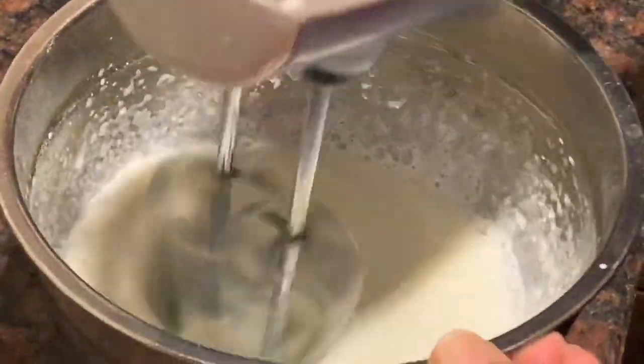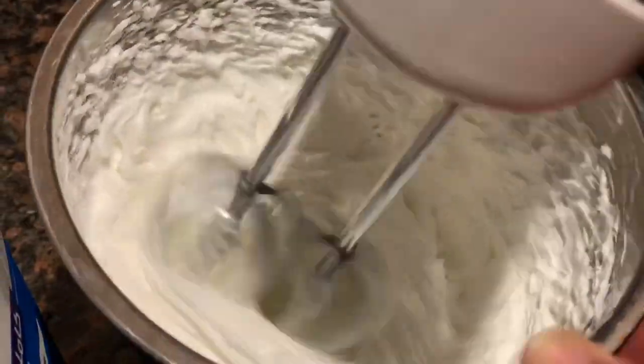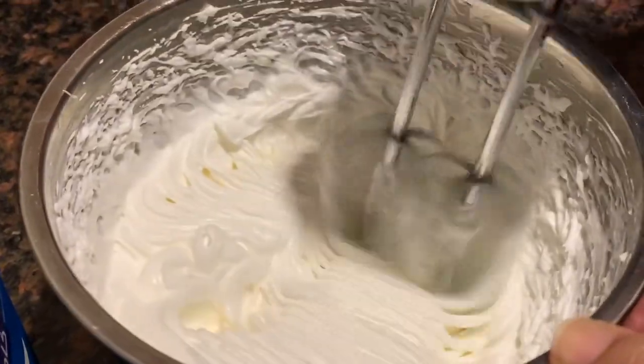After getting done with breakfast, it was time to frost our mini cake and cupcakes. So here we are whipping up some cream so that we can frost them.